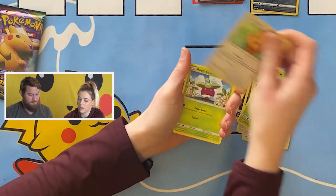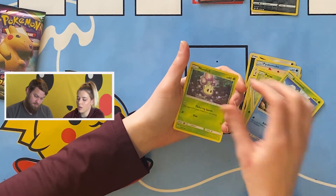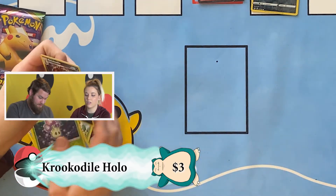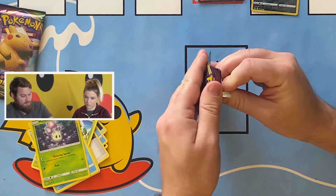Pulls: Helioptile, Paras, Lilipup, Bounsweet — looks like he's wearing a diaper — Dhelmise, a reverse holo Morpeko, and a Krookodile. Kind of cute, looks like tie-dye in the back. Maybe we'll just get lucky and pull a big Pikachu right out of one of these packs.